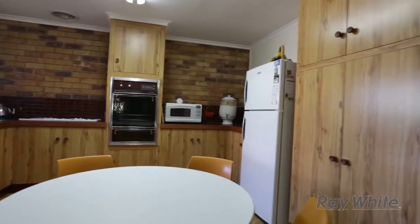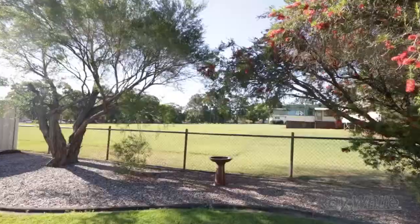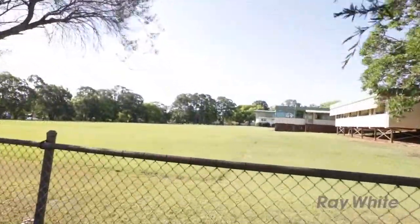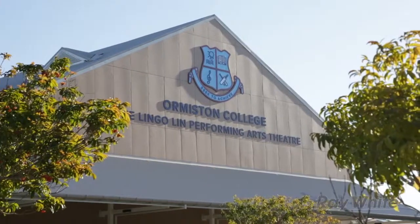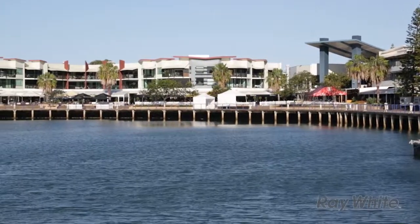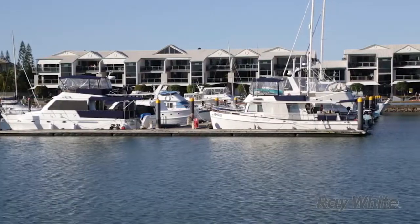This is a fabulous location. We're only a few minutes walk around the corner from the Ormiston station. At the back of me here is the Ormiston State School Oval and further down the street you'll find Ormiston College. We're only a ten minute walk to the Raby Bay Park and then further on to the Raby Bay Marina.